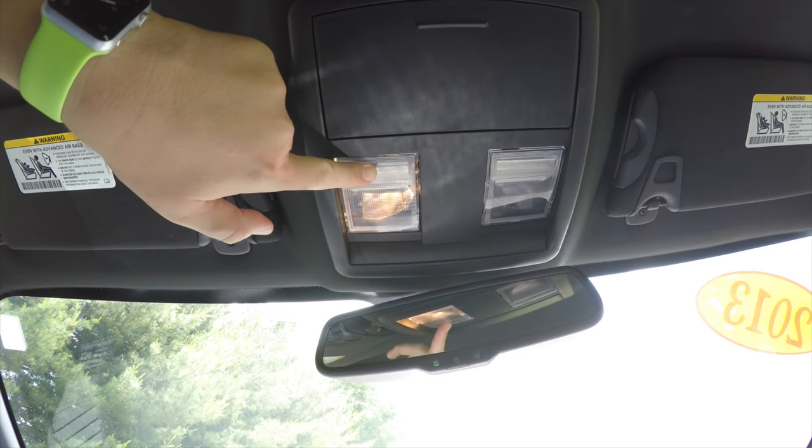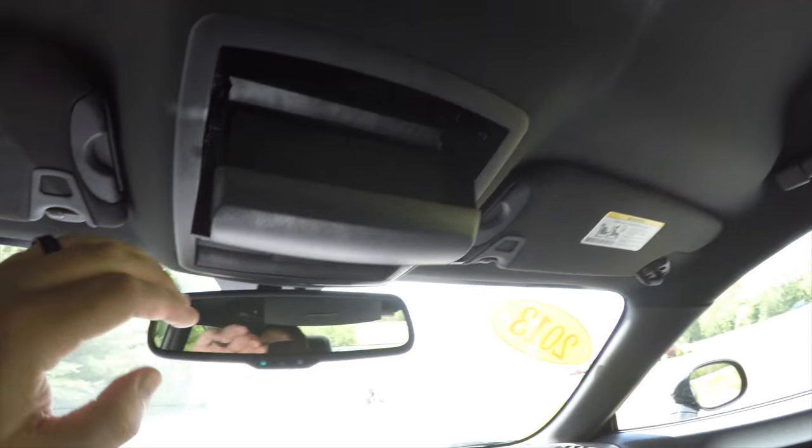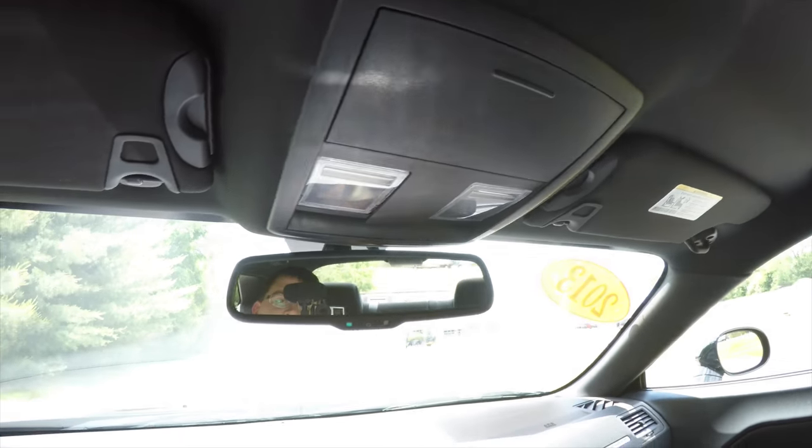Looking overhead, you have overhead map lights, integrated sunglasses holder, and an automatic dimming rear view mirror.